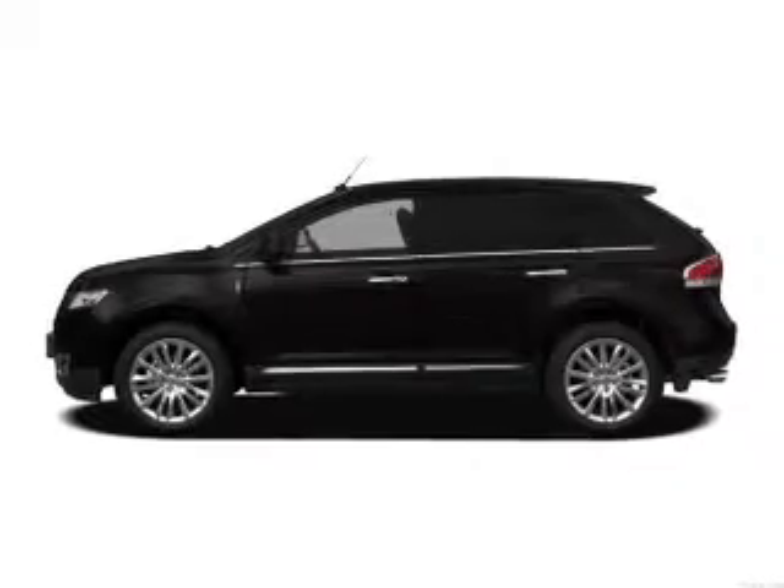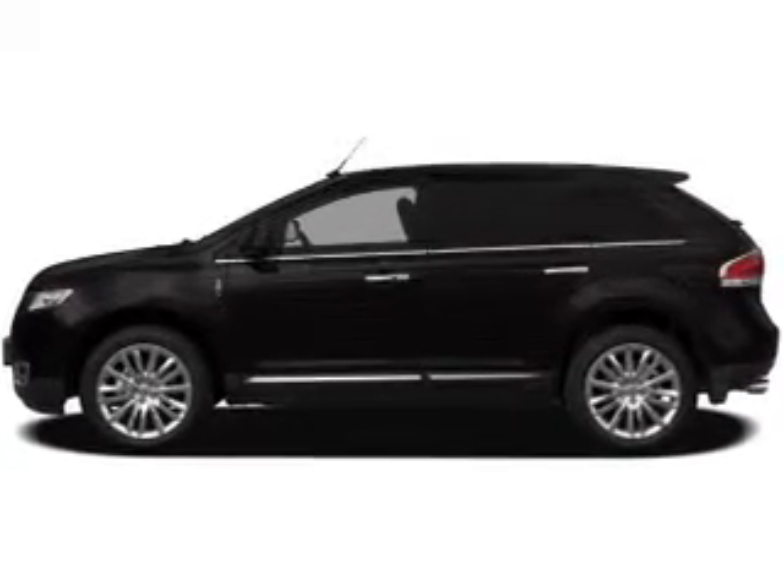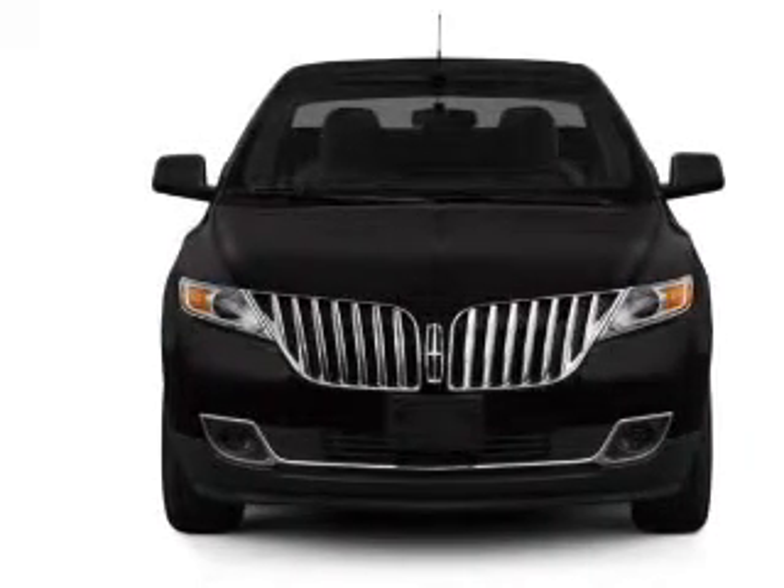Introducing the 2013 Lincoln MKX. If you're looking for an automobile with great attributes, look no further. With a reliable six-cylinder engine, the powertrain includes all-wheel drive, connected to a smooth-shifting six-speed automatic transmission.